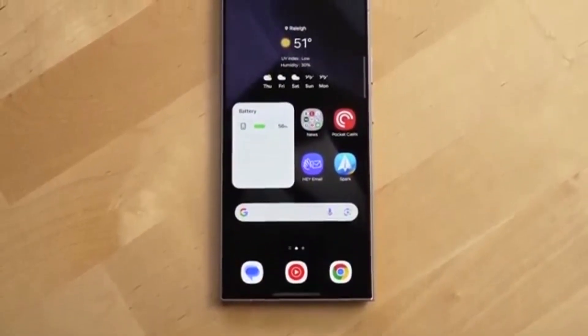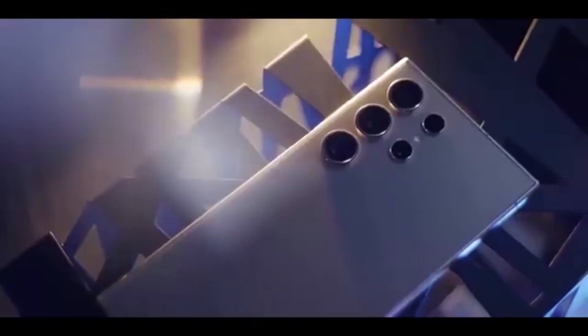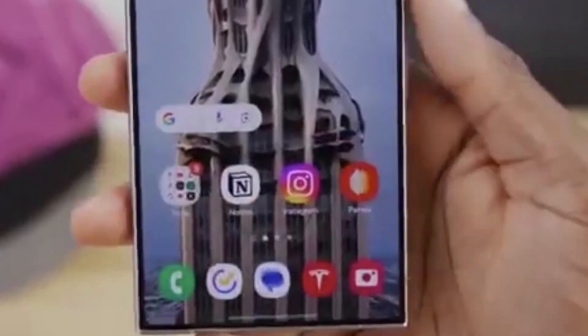The update is already pre-installed on Samsung's latest devices, including Galaxy Z Fold 7, Galaxy Z Flip 7, Galaxy S25 FE, and Galaxy Tab S11 Series. But now, Samsung is rolling it out to many more devices in the U.S.